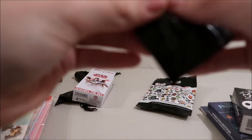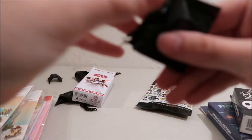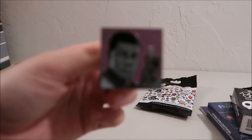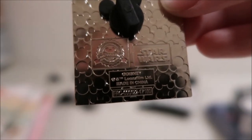We open this up and the first pin we got is Finn. Yay, I like Finn! These are only one-back pins, so a little bit smaller pin. It's Finn with his gun. On the back it says Lucasfilm's Star Wars.